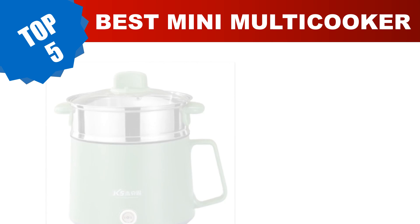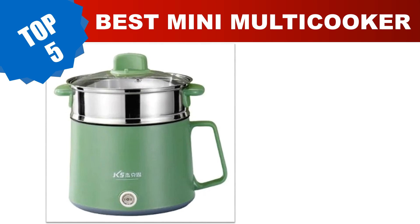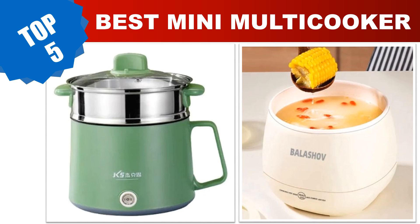Are you searching for the best mini multi cooker in 2023? Hey guys, I am Ratul Khan. I have been working on AliExpress products for about three years. Hopefully my experience and guidelines will help you make the best product choice. Today I am going to review the top 5 best mini multi cookers in 2023.